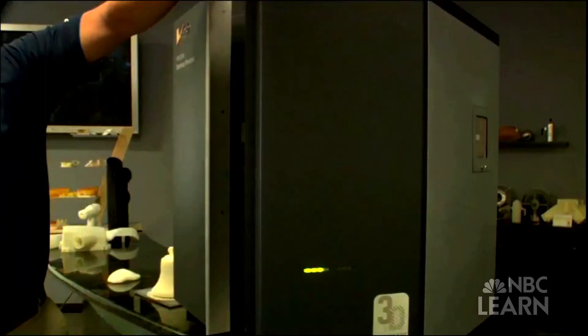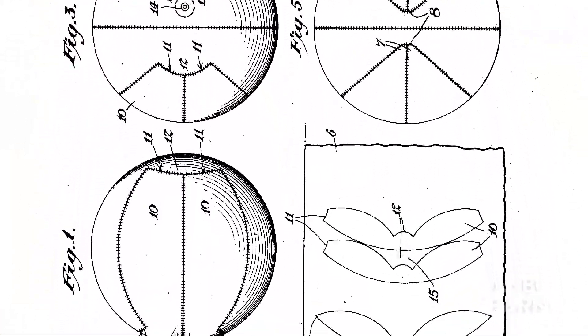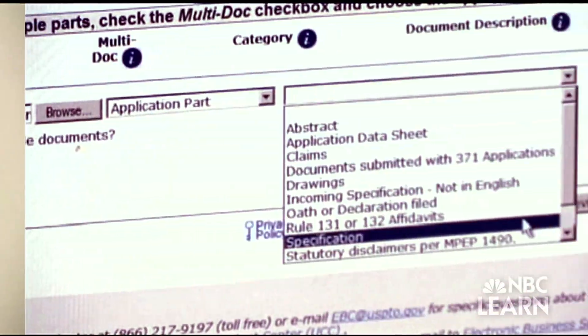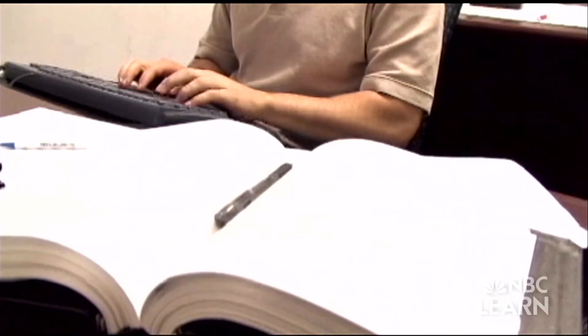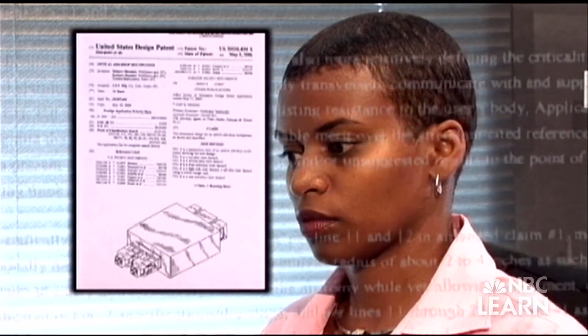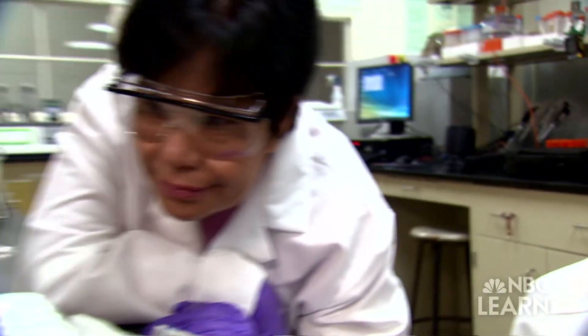To apply for a patent, the inventor is required to fully disclose the necessary details about the idea, which is then investigated by a patent examiner. The patent examiner conducts a thorough examination of previous patents, scholarly journals, the internet, and other sources to ensure the invention is new. During this process, the inventor is often asked to make revisions of the application to help clarify the invention and distinguish it from others.